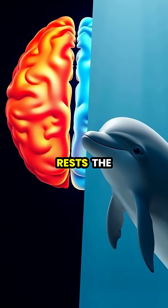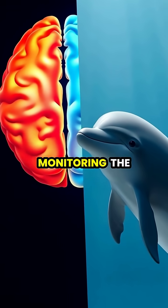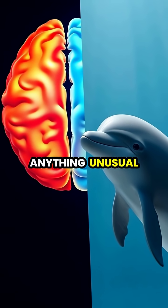While one brain hemisphere rests, the opposite eye typically remains open, continuously monitoring the surroundings for anything unusual.